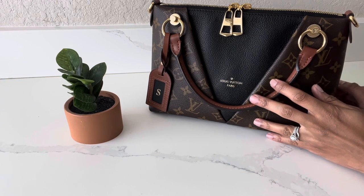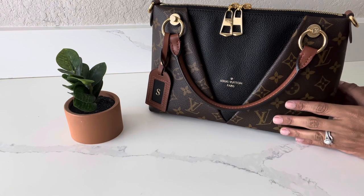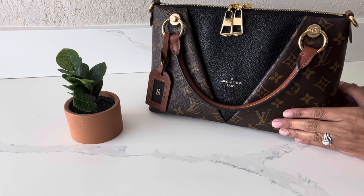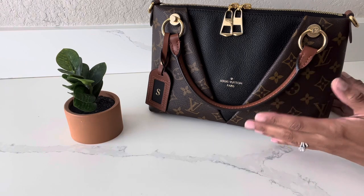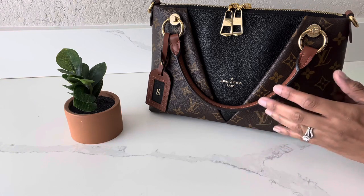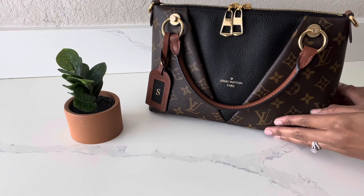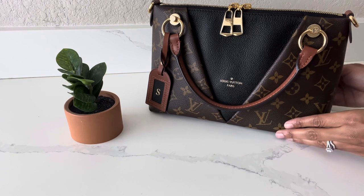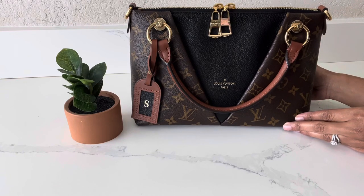I just thought it would be really interesting to share with you all what fits inside this tiny bag. But to me, this bag isn't that tiny — because I find that I can fit a lot in here if I wanted to. With my handbags I tend to be quite minimal, so I don't carry that much. But first, let me go ahead and give you guys some eye candy and information about the bag — the V Tote in the BB size.